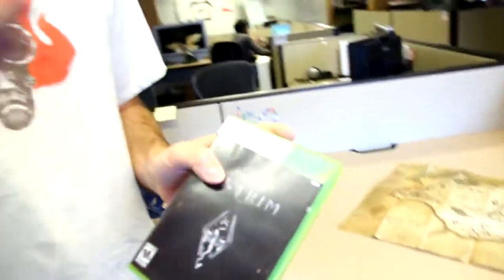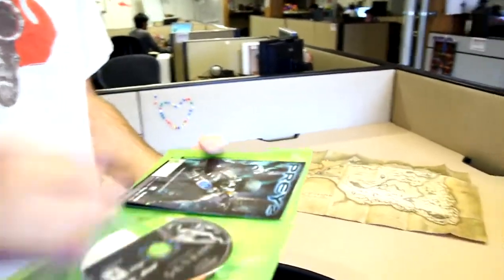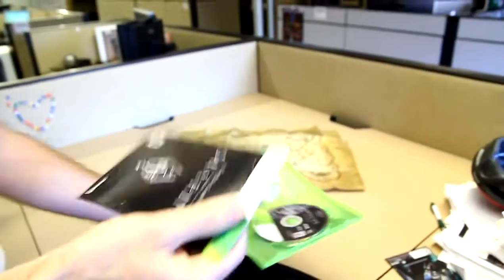We just have a 360 copy right now, no PS3 copy, no PC copy, so I'm going to be playing on this for review. I just wanted to open up this box — even though it's not the collector's edition, this is the standard one. So there's a Prey ad, I'm going to put that over here. Obviously the game disc and the instruction manual.